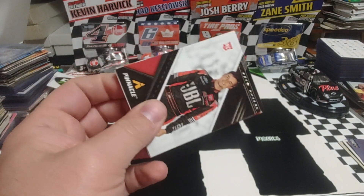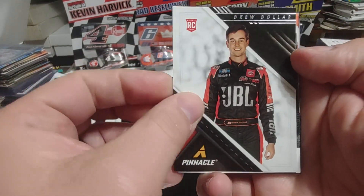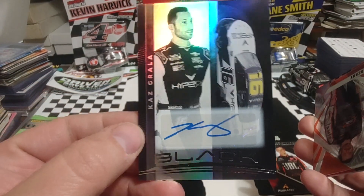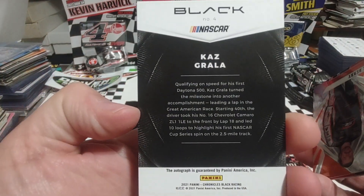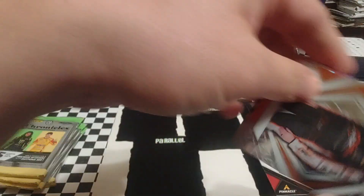We will get that shifted around and start off with Drew Dollar — a Pinnacle of Drew Dollar. We have a Kaz Grala turned around. Is this going to be our hit already? It is our hit! First pack in, Kaz Grala autograph — right out of the bucket. A Kaz Grala Black, not numbered. Pretty cool there.